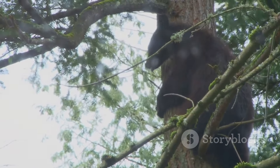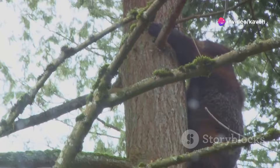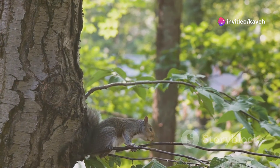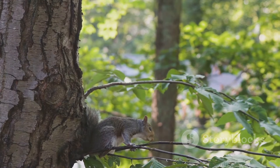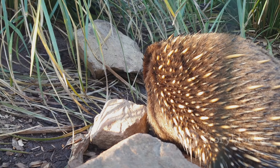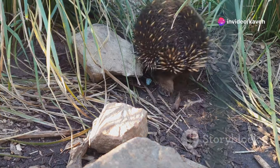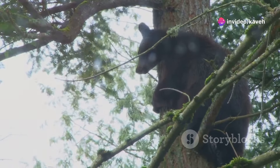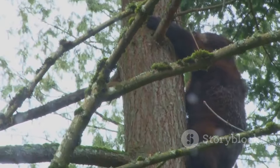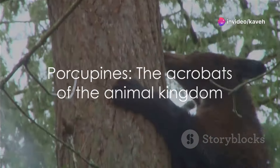Imagine being able to scale a tree with the ease of a porcupine — they make it look so effortless. But don't let their nonchalance fool you. This is a skill that takes years to master and is a testament to their adaptability in a variety of environments. Porcupines are often seen as slow and unathletic; however, when it comes to tree climbing, they're in a league of their own. Their unique combination of strong claws and a balancing tail makes them among the best climbers in the animal kingdom.